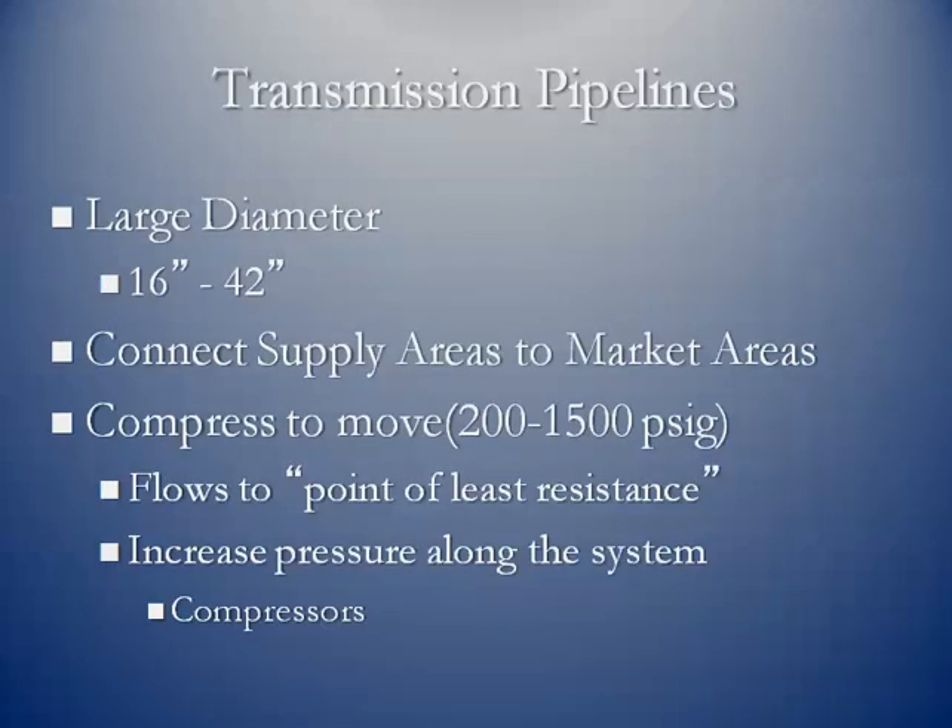These are going to be large diameter steel pipes. These days you'll find a minimum of probably 16 inches all the way up to 42-inch pipelines. The primary function of transmission pipelines is to connect the supply areas to the market areas.